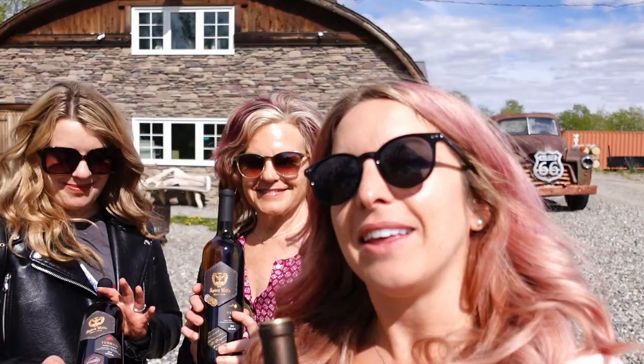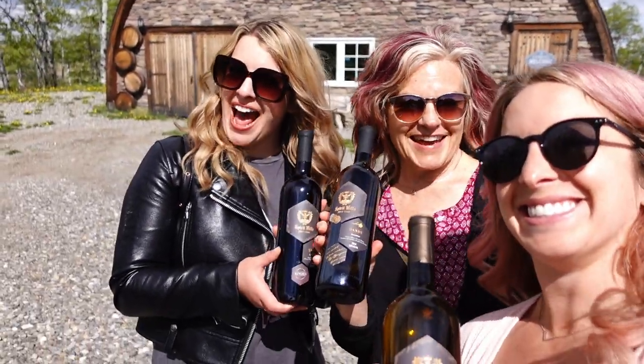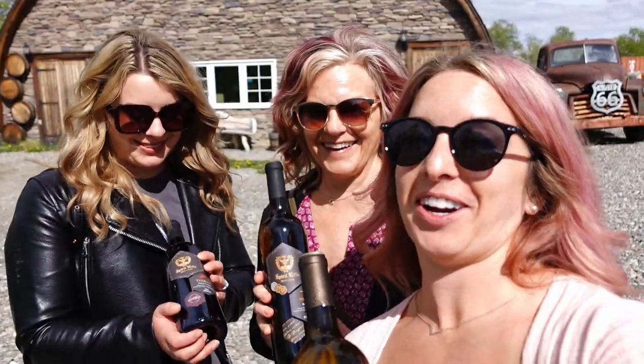We just finished a really super fun wine tasting. I think we left with way too much wine — only a case and a bit! It is so scenic up here, absolutely gorgeous. Fun fact: this entire area is actually used for the setting of the TV show Heartland, so it's a really picturesque, beautiful area.